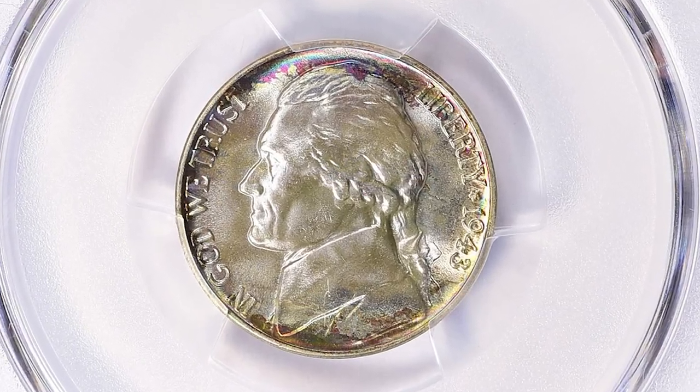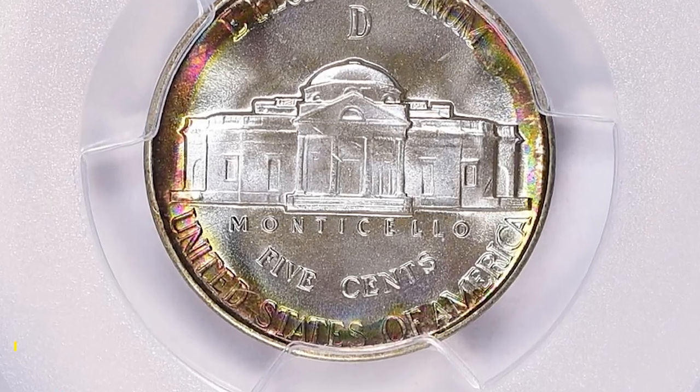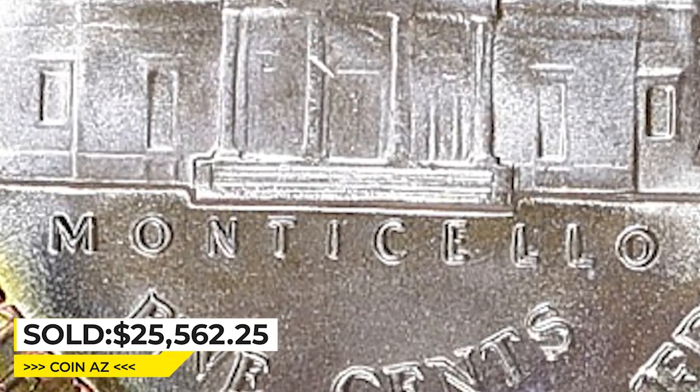Attractive toning also adds to the overall value. This gem ended up selling for $25,562.25 with buyer's fee at Great Collections auction.